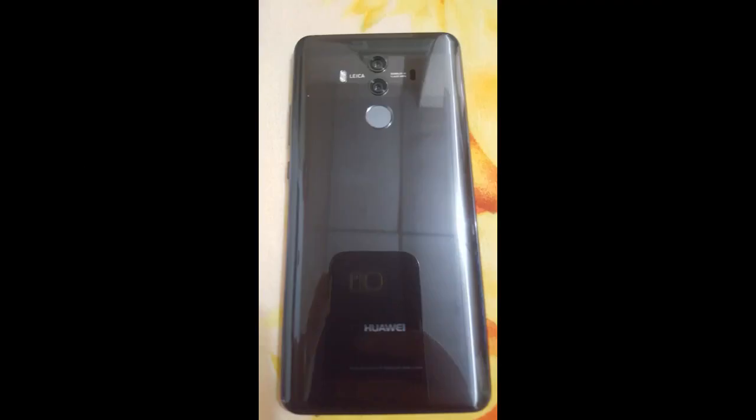I grew a little tired of the ugly layout of EMUI, so I am using Nova Launcher and everything has a perfect layout now. This phone is cheaper than when I bought it, so don't hesitate to get this device.